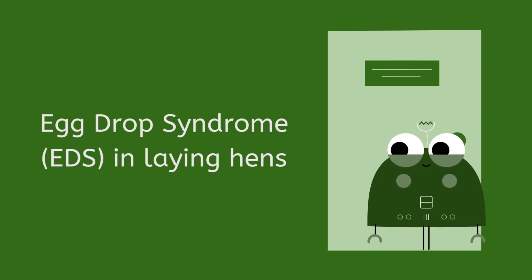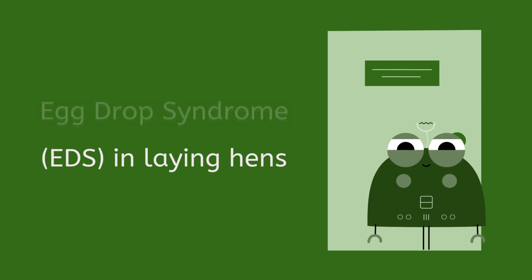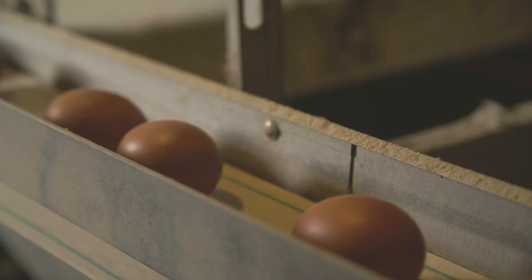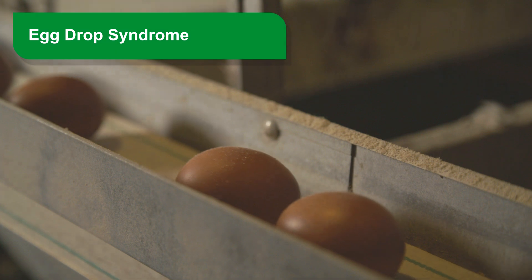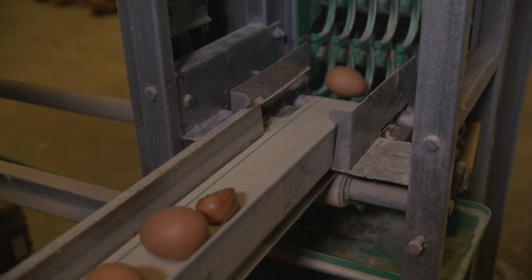Egg Drop Syndrome, EDS, in Laying Hens. With this article, Zucami's technical team intends to present tips that help our customers to know and identify the Egg Drop Syndrome. This disease has a great economic impact as it considerably affects production.